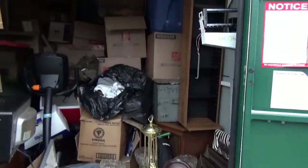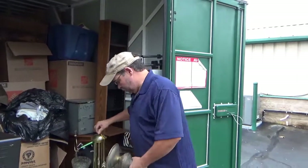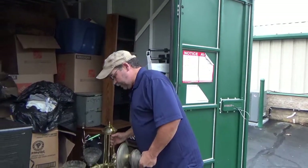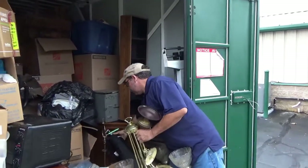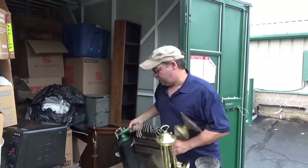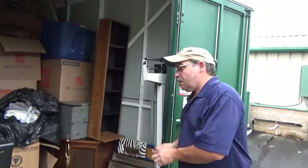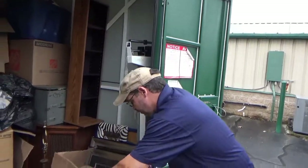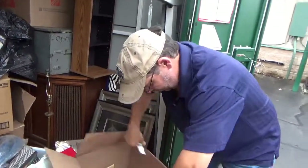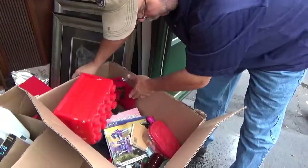Looks pretty neat and clean. I'm going to have a look here. Got some boxing here. Alright, first box. Looks like some kid toys.